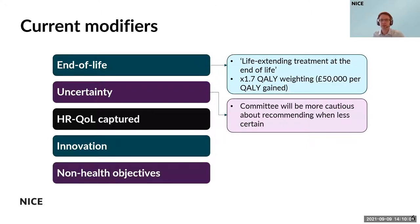Our committees can take into account any of the relevant considerations for a given evaluation, but there are some specific modifiers that we explicitly ask the committee to consider within our current methods. To focus on two of these in particular: many of you will be familiar with the modifier that we term end of life, which considers treatments that extend life for conditions near the end of people's lives.